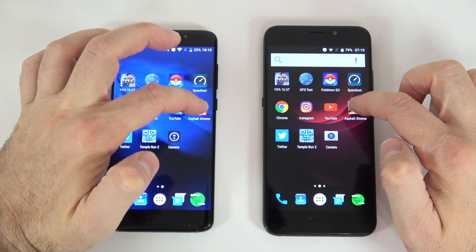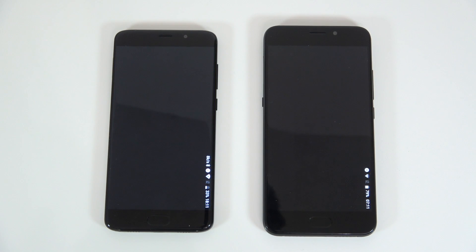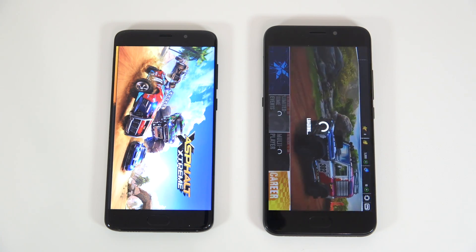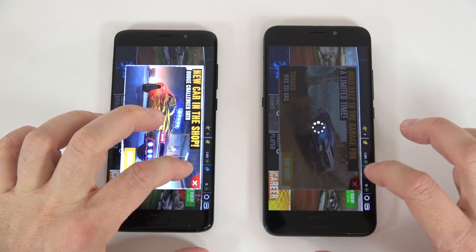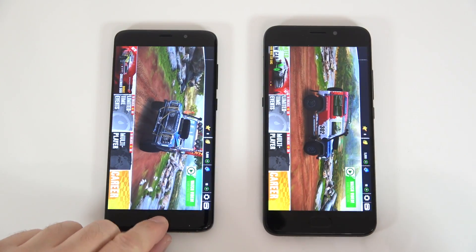The next one is going to be Asphalt Extreme on both. Maybe the Yumi was a bit faster, but let's see which one actually starts the game sooner — and yeah, it looks like the Yumi will start the game sooner on this one. It did, so let's close the ad and we'll leave this one running in the background.